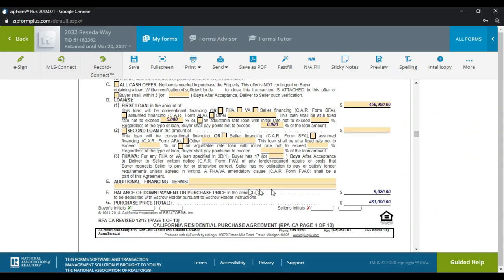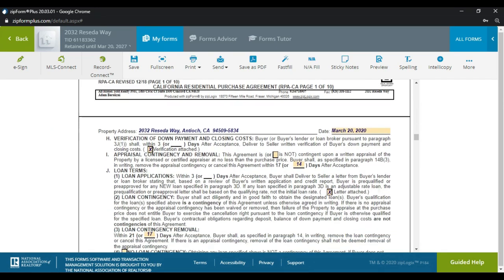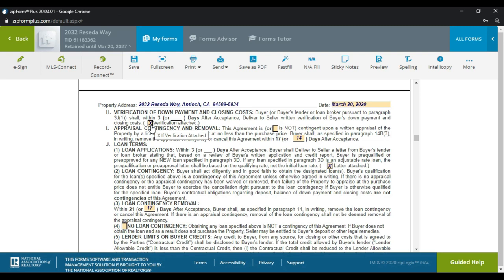Scrolling down, if I'm asking for any seller credit toward closing costs, I would write it here. For example, 'Seller to credit buyer X amount toward buyer's closing costs.' Currently during the COVID situation, I'd add language like 'subject to physical inspection upon confirmation' with a date. I also always check the box to attach verification of down payment and closing costs, and I leave the appraisal at 14 days.